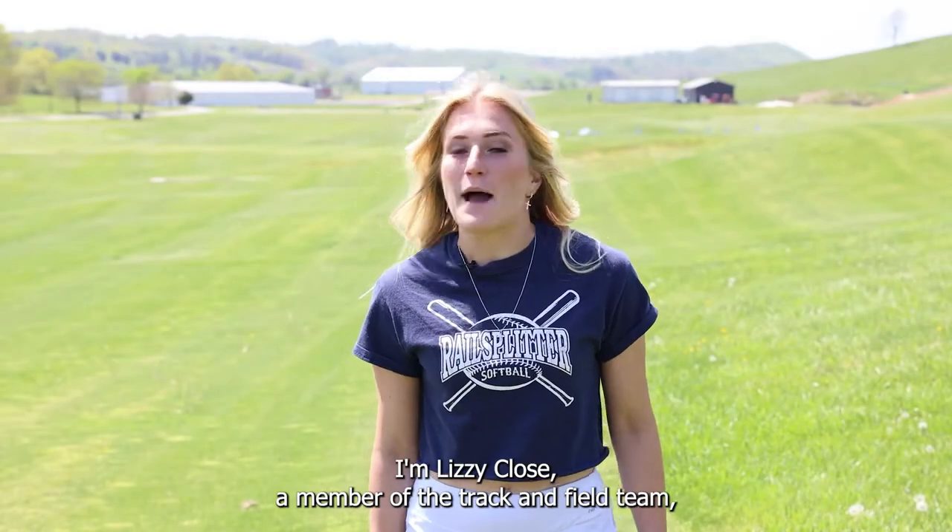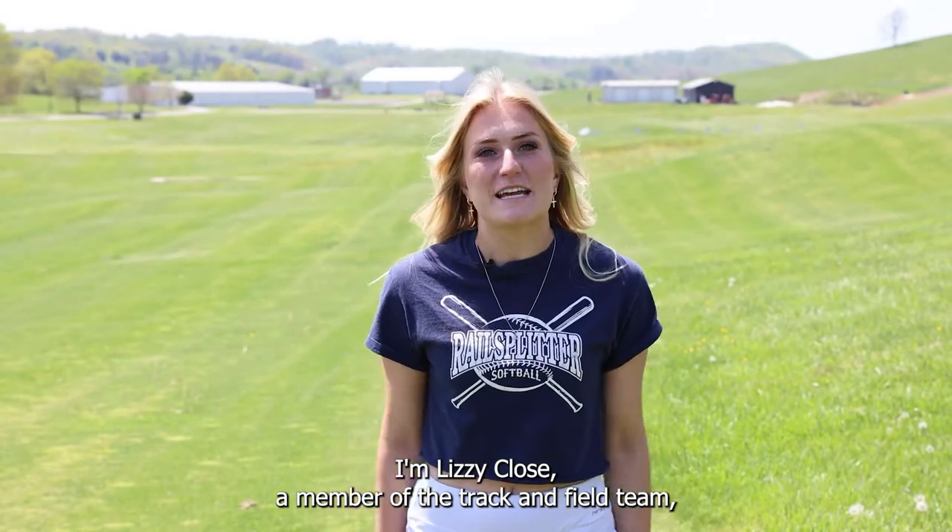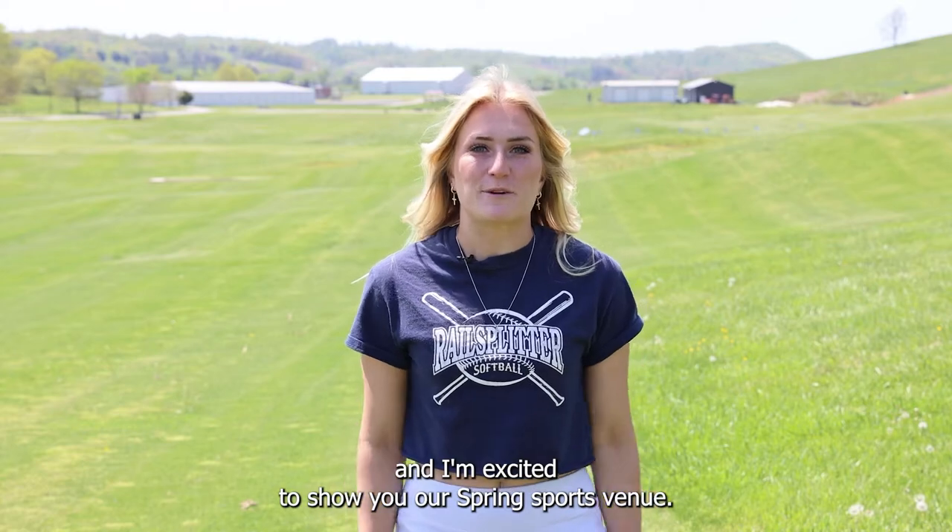Hello from the Valley of Sports. I'm Lizzie Close, a member of the track and field team, and I'm excited to show you our spring sport venue.